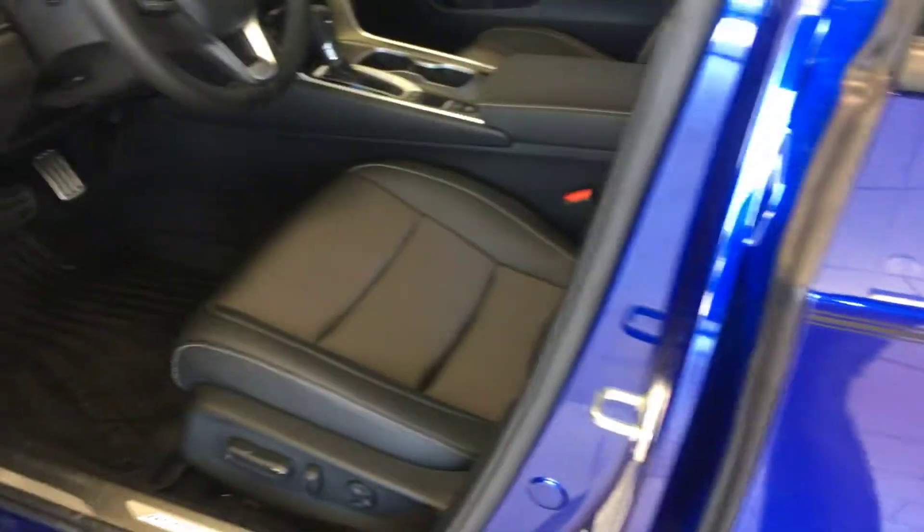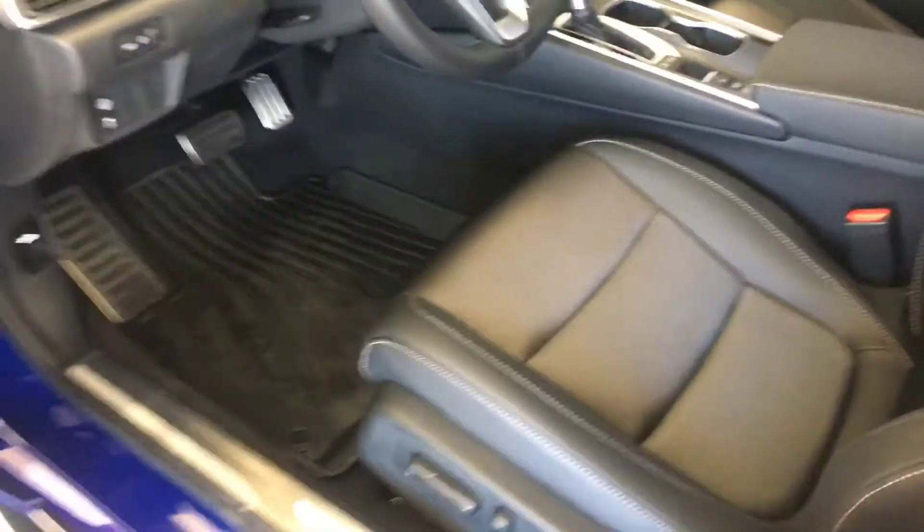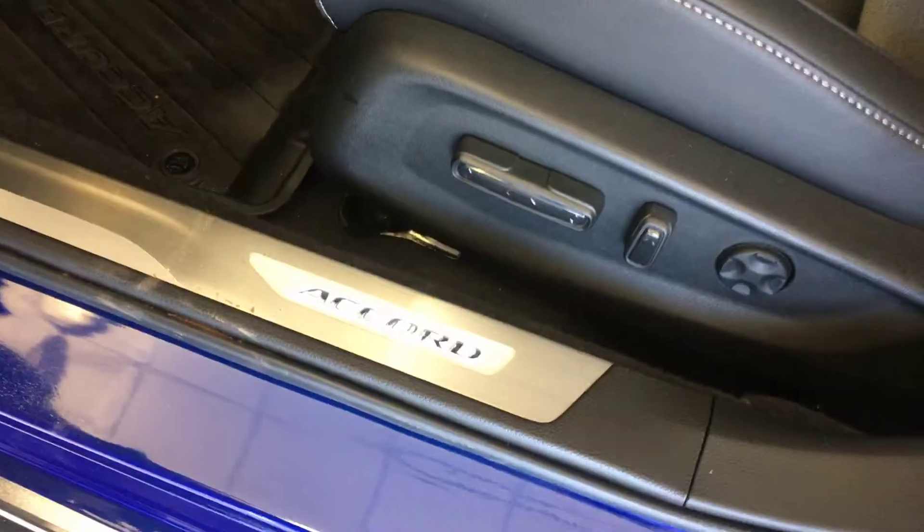Body side molding. Door seal trim, illuminated. Power seats. This vehicle has a combination of leather and fabric.